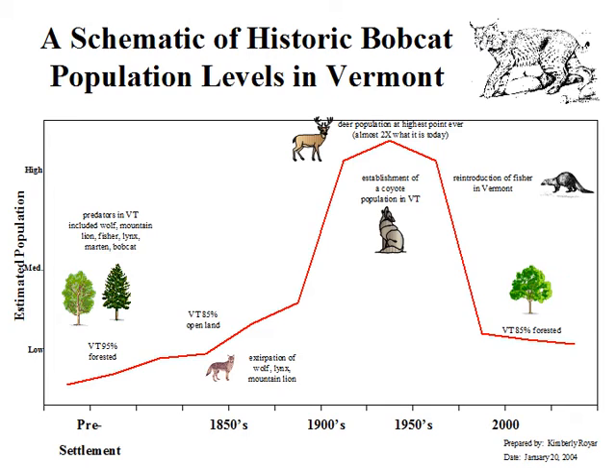We are now at about 85 percent forested condition, and we know our forests are moving from that young stage into an older forest condition. This is just an example of how things change.